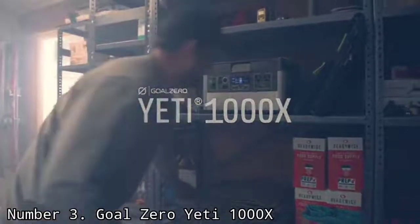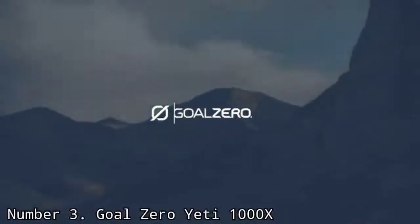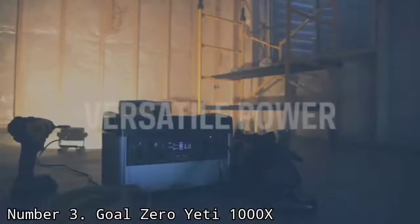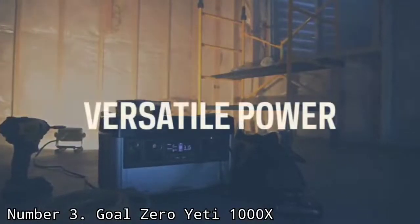The biggest issue it presents is the cost. Like pretty much everything Yeti produces, its price tag isn't small. But while there are other 1,000Wh-level solar generators out there for less, few to none offer anywhere close to the same craftsmanship.